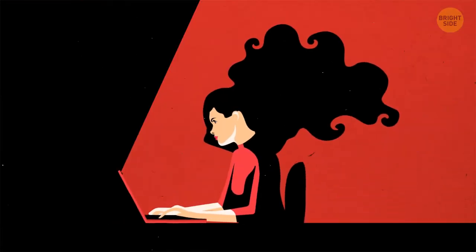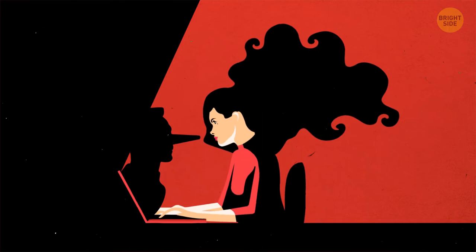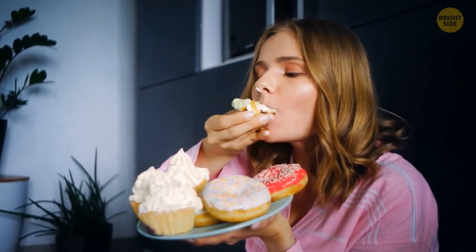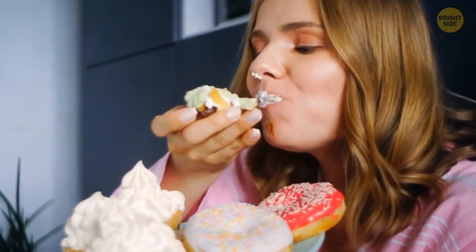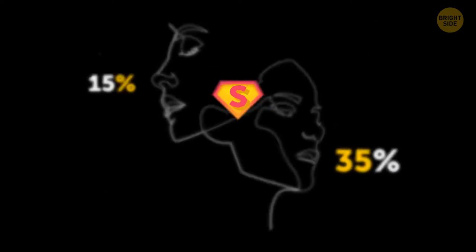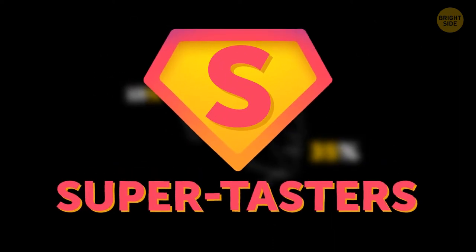Your nose can give away a lie. When a person tells a lie, the temperature around their nose and in the inner corners of their eyes goes up — this phenomenon is known as the Pinocchio effect. Women also have more taste buds on the surface of their tongues than men, which is one reason why 35% of women and only 15% of men are super-tasters, people who feel flavors more strongly than others.